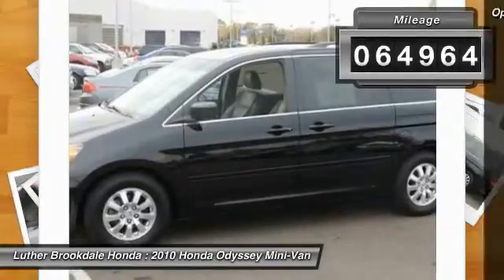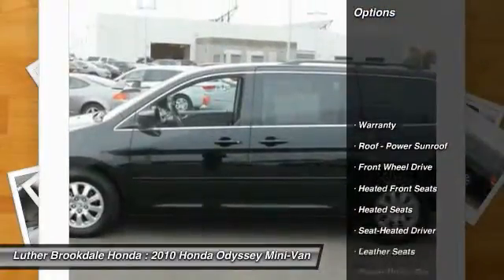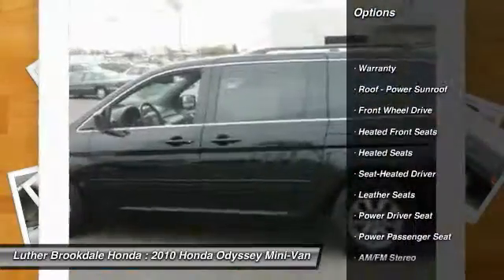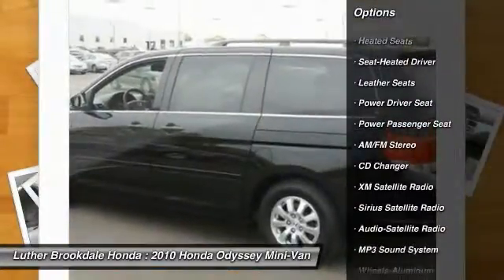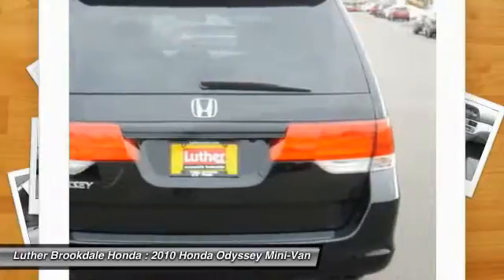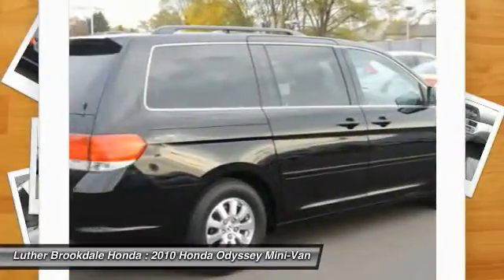Here are some of this vehicle's great options: heated seats, power passenger seat, traction control, CD changer, third row seat, anti-lock braking system, XM satellite radio, air conditioning, power steering, and aluminum wheels.